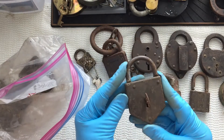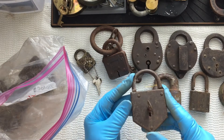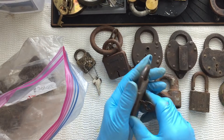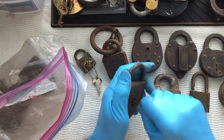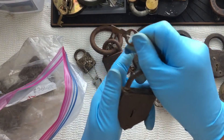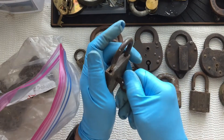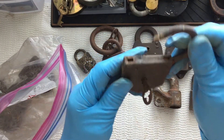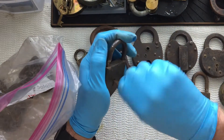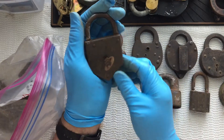Another unusual lock in the shape of a wedge. I see no writing on it anywhere. There's a key — it's locked. And it works.